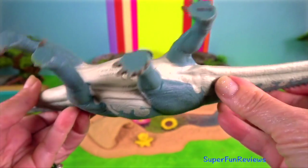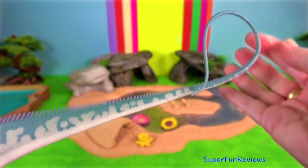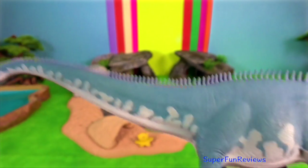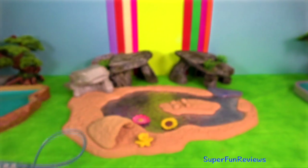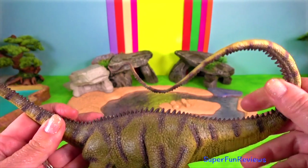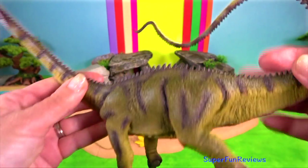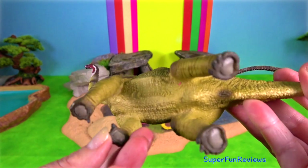Diplodocus lived at the same time as the two predators Allosaurus and Ceratosaurus. Its great size was certainly a deterrent. Diplodocus had highly unusual teeth compared to other sauropods. The crowns are long and slender and elliptical in cross-section, while the apex forms a blunt triangular point.